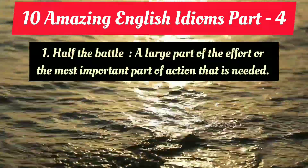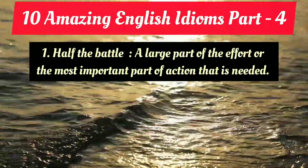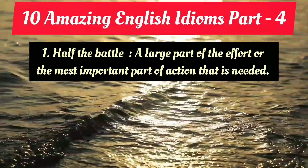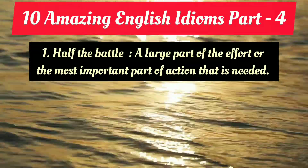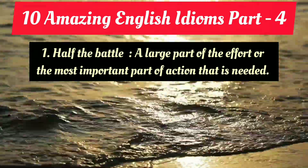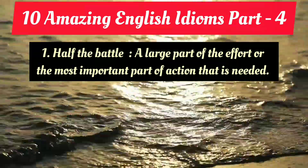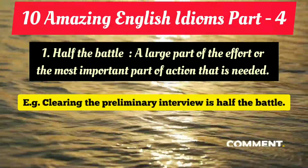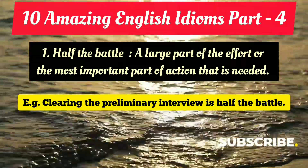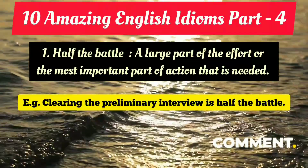The first amazing English idiom is 'half the battle.' It means a large part of the effort, or the most important part of the action that is needed. Sometimes we say 'half the battle won.' The example on your screen: 'Clearing the preliminary interview is half the battle.' That means clearing the preliminary interview is the most crucial and most important part — that's called half the battle.